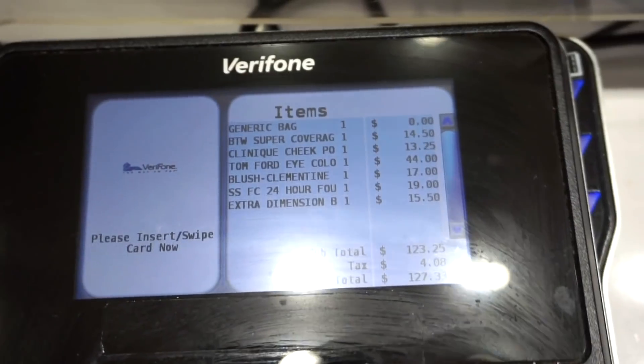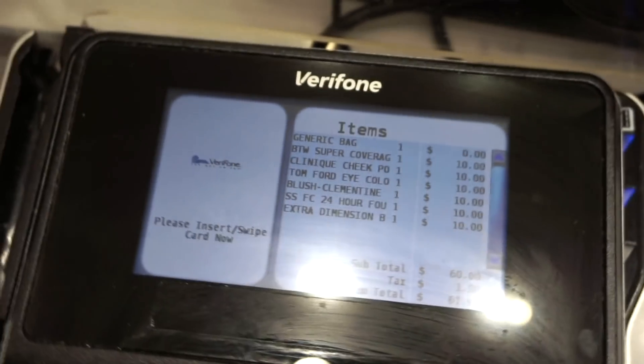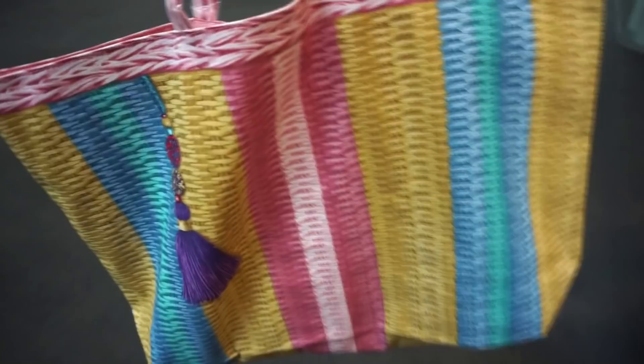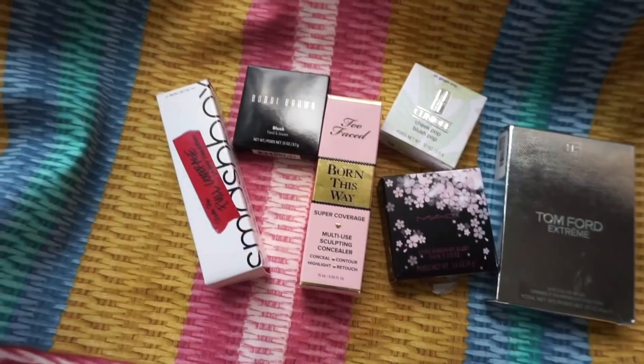The Bobbi Brown palette would typically be $127.33 but it's $61.98 — so still 6 for $60. And when you purchase a few things, you get this free cute tote. That's pretty much it — we're headed home and I'll show you guys what I got when I get there.